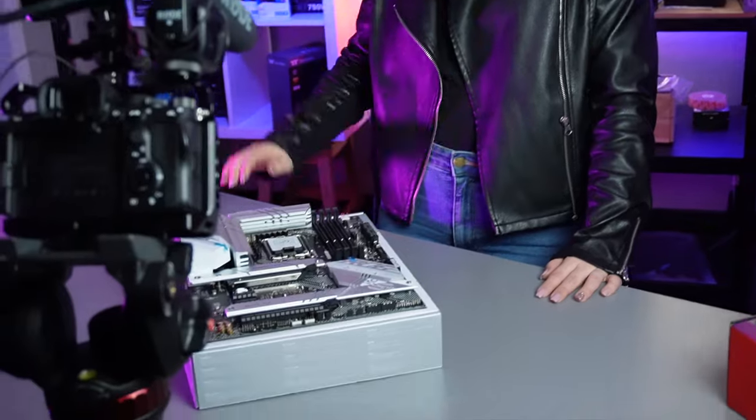I kind of forget that you haven't built one before. I was like, next part is do this — and then I realized, oh yeah, you haven't learned how to build it. But after this time, I'm going to know how to build a computer!